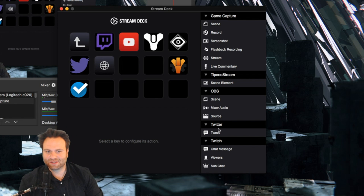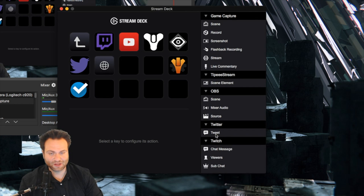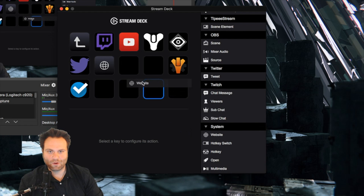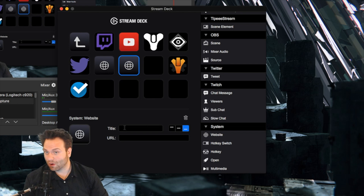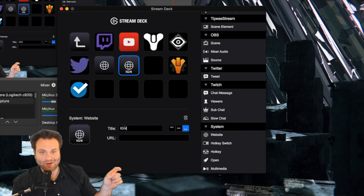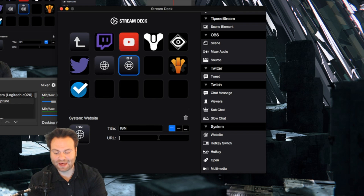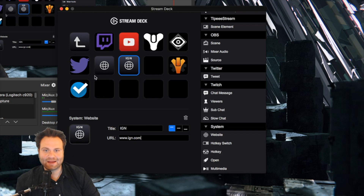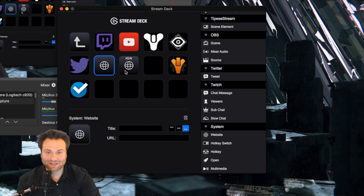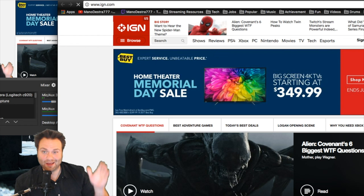Let's go ahead and program a new site on the fly. Go to the right-hand side, go down to the system section — there's a ton of different options you can program. We're going to put in a website: let's say IGN. You type that in and it will put it directly on the key itself. You can move that text to the middle or top depending on what you want. Enter the URL and it will take you there — that took maybe five seconds, and boom, it opened IGN instantly.